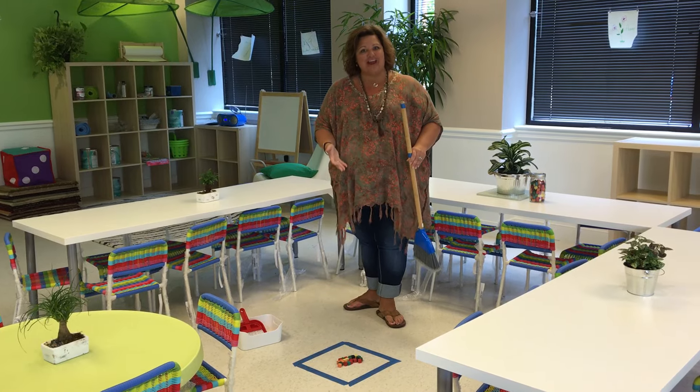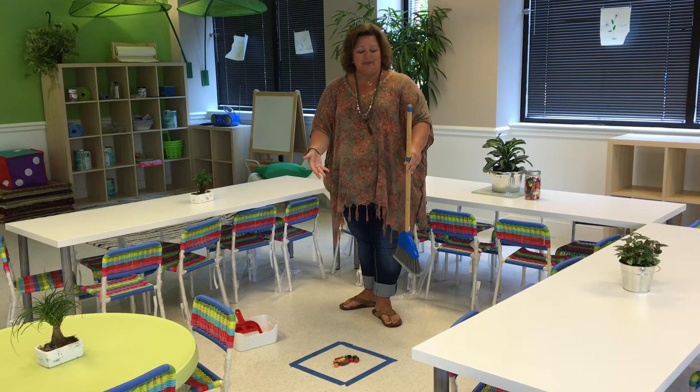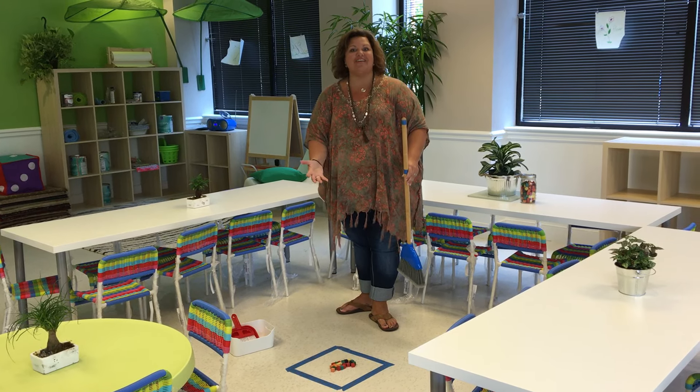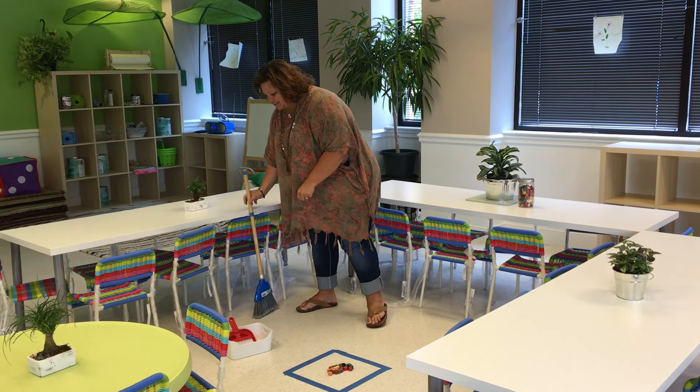Now that's again the correction of error. The blue square shows exactly where we want the little wooden blocks to go. The child feels very successful in what they've done, and they've done such a good job.